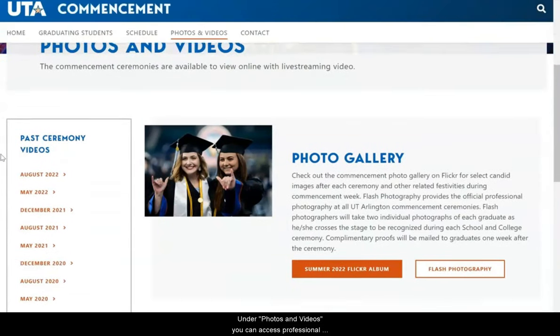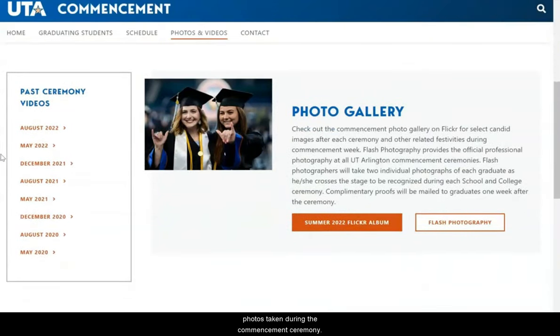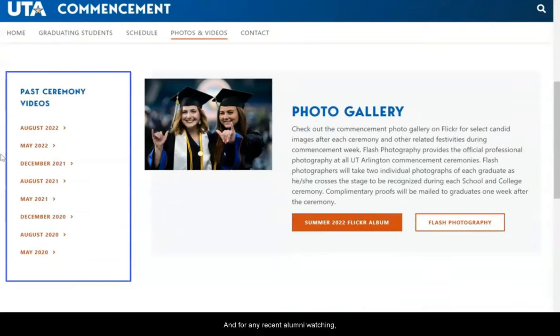Under 'Photos and Videos,' you can access professional photos taken during the commencement ceremony. And for any recent alumni watching, here you can access livestream videos from some of the past ceremonies.